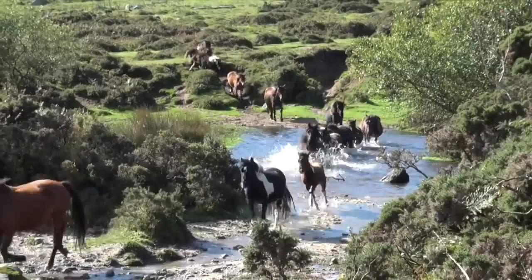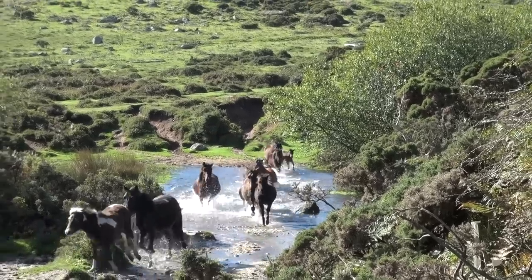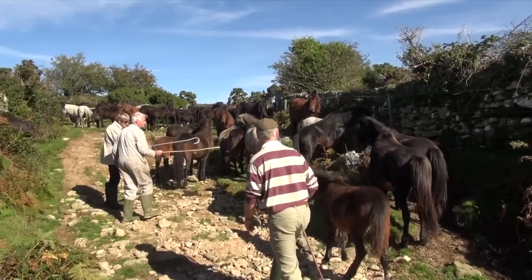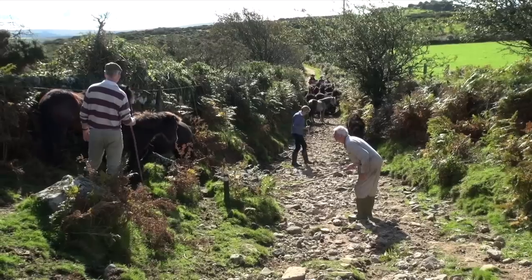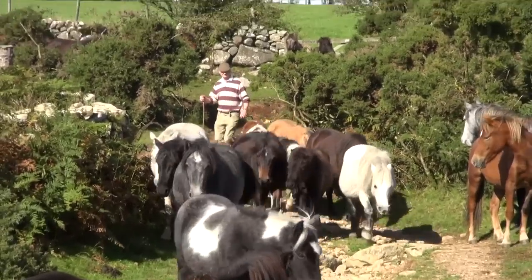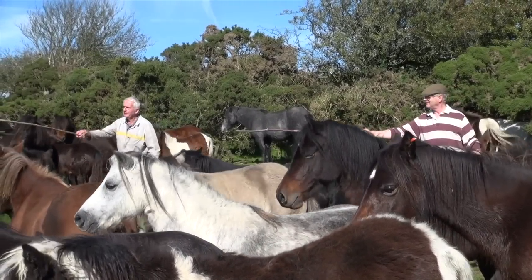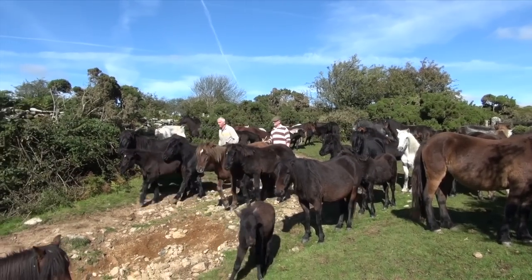The Dartmoor Hill Pony Group support all breeds of ponies coming off the moor, but they find there are too many ponies being bred for the domestic market. Once the ponies are gathered in the small enclosure, they are sorted into groups depending on ownership. The farmers then decide which ones to sell and return the others to the moor. A few of these foals will become children's ponies or carriage driving ponies, but sadly there isn't enough market demand for all these foals. The reality is most will be shot and their meat will be used at the local zoos.